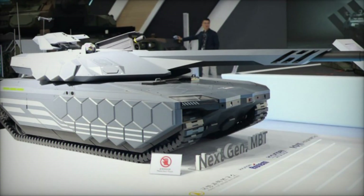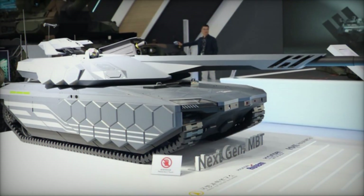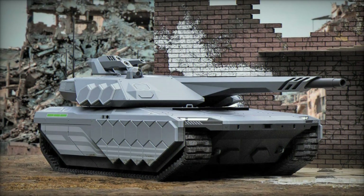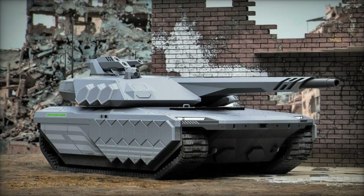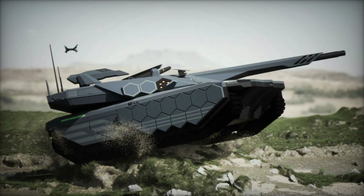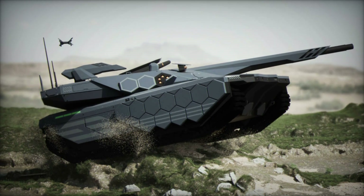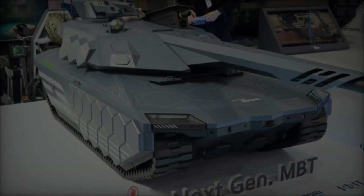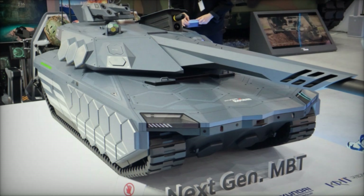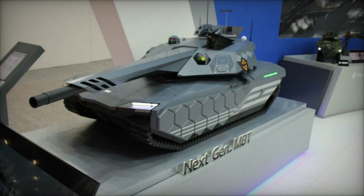Powered by a diesel engine, the NGMBT can reach a top speed of 70 kilometers per hour on roads and 50 kilometers per hour off-road. Its rubber tracks reduce noise emissions, further contributing to its stealth capabilities. With a combat weight of under 55 tons and dimensions optimized for agility — less than 10.8 meters in length, 3.6 meters in width, and 2.4 meters in height — the tank offers an impressive operational range of up to 500 kilometers.